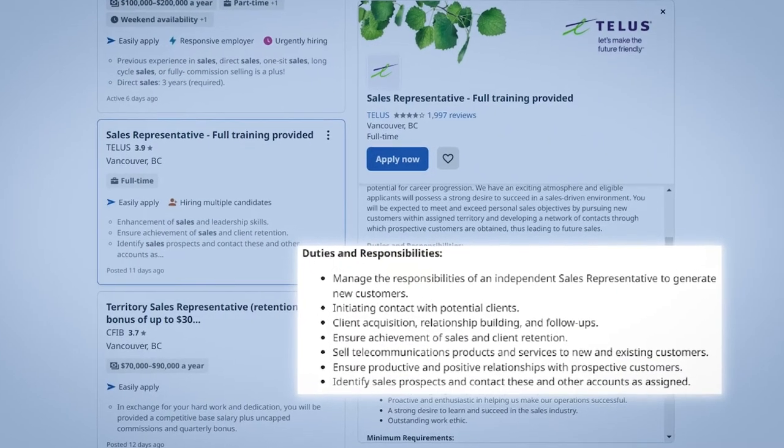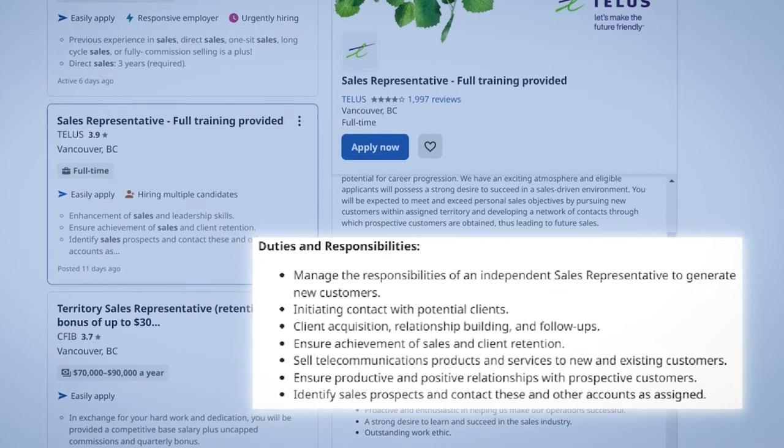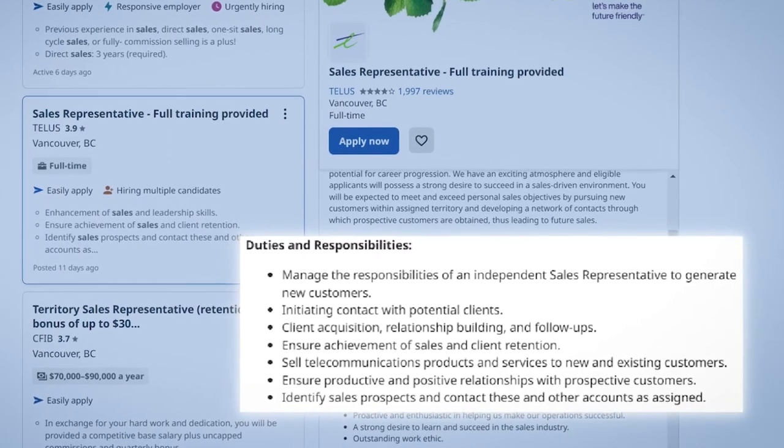So whenever a recruiter looks up 'Google Ads specialist,' your profile will still pop up. If you're not sure which keywords to add, find a good job posting closest to the job you're looking for and pull the keywords from there. Then go ahead and copy and paste all of them into your LinkedIn profile.